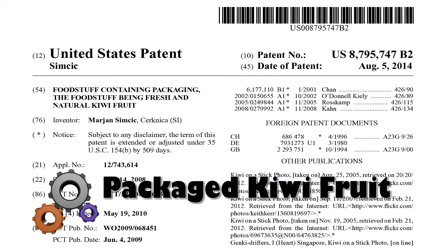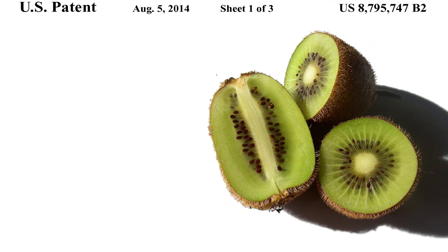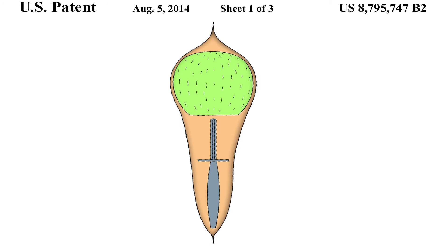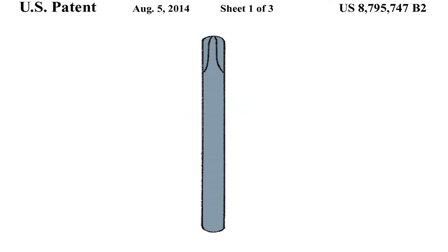This is a very unique invention from Slovenia. The solution allows you to consume a food item — for example, a peeled kiwi fruit — by simply opening a wrapping and holding the kiwi fruit by a hand grip. There is no need to peel the fruit or dirty your hands.